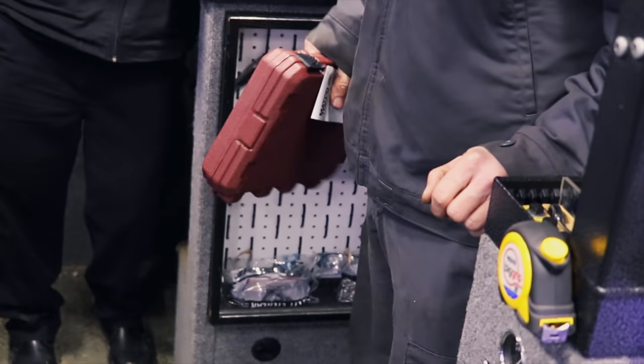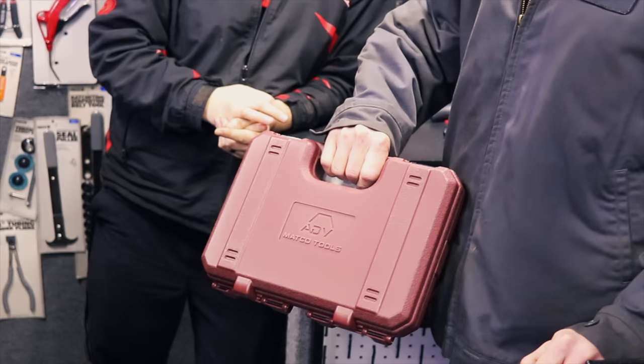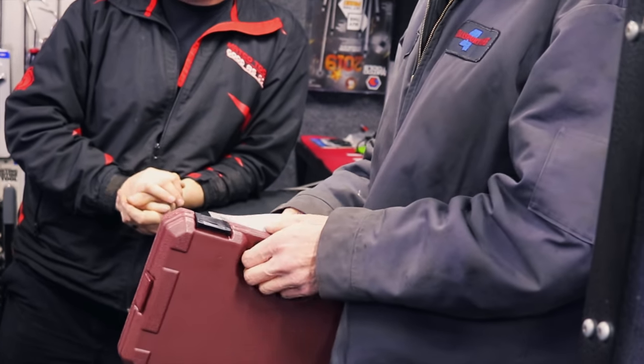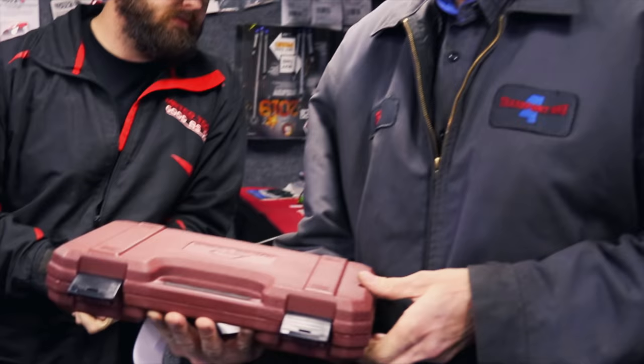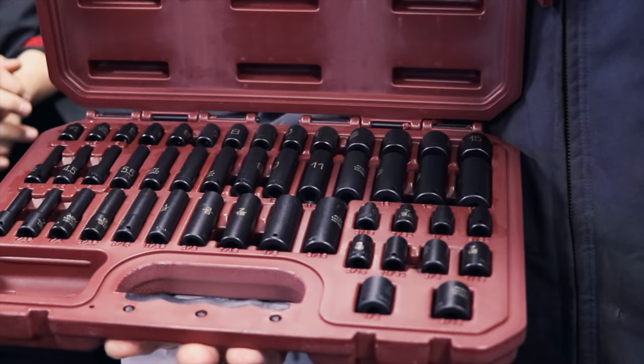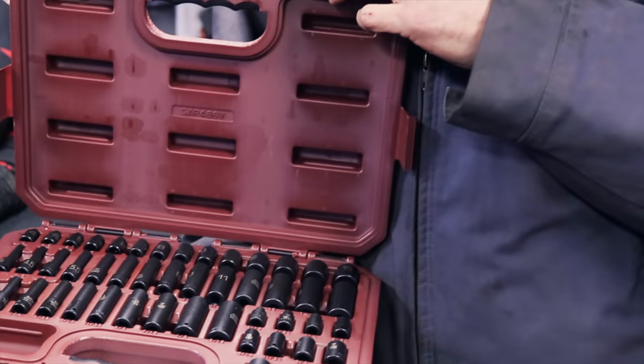I'm just going to go to work for him man. What did you buy, Bill? I bought the quarter inch socket set. He pulled the trigger. Like I was saying, most of my quarter inch stuff has grown legs and walked off over the years. Both standard and metric. It's nice — high visibility optic torque.